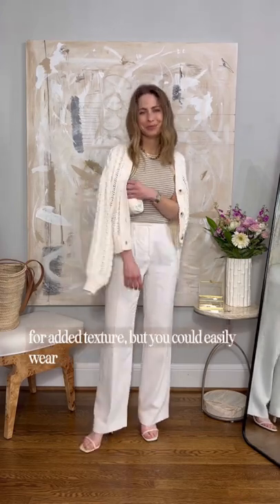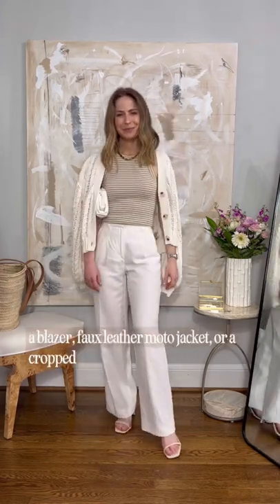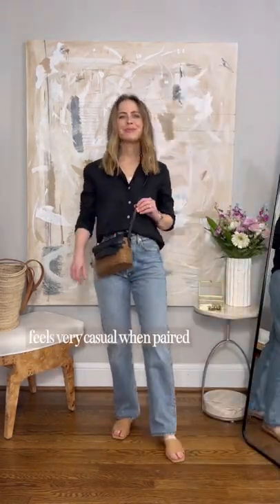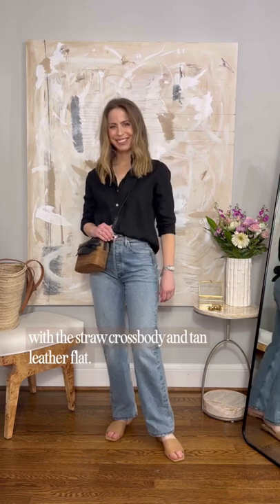I opted for a crochet cardigan for added texture, but you could easily wear a blazer, a faux leather moto jacket, or a cropped twill jacket. This last outfit of the relaxed denim and linen button-down feels very casual when paired with the straw crossbody and tan leather flats.